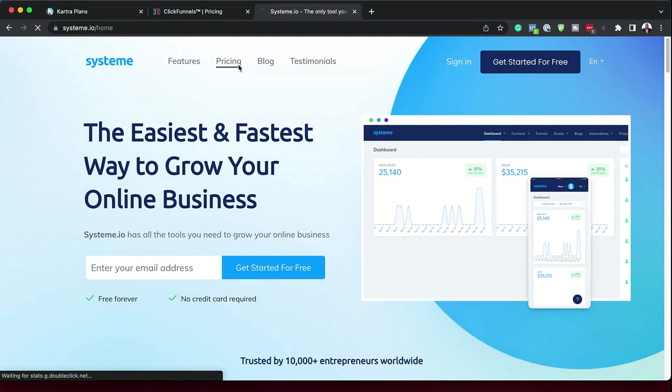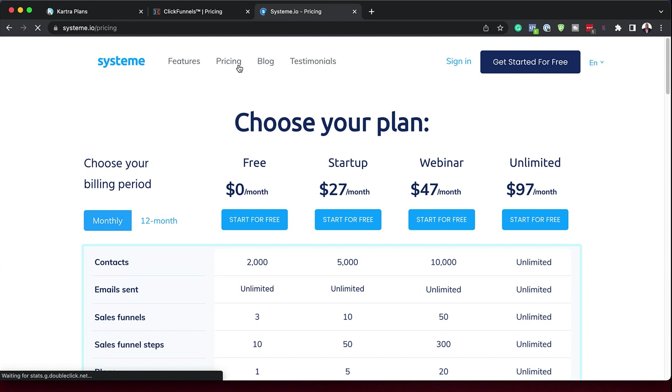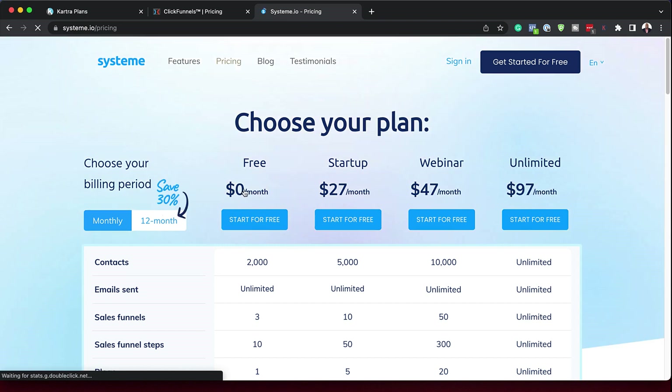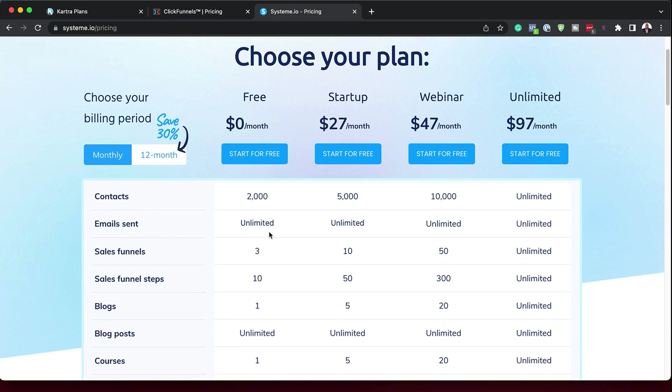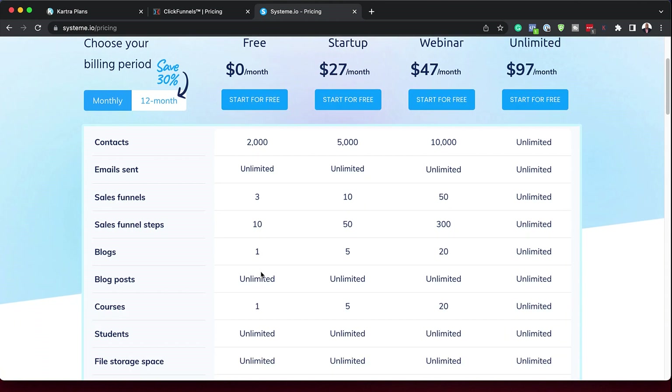This is where I need to talk about Systeme.io. This system is amazing. If you come over to pricing, notice what you can do right from the get go — you don't even have to pay a penny. You can store 200 contacts, send unlimited emails, and you also have three sales funnels. All this is enough for you to get up and running super fast. You don't really need to spend a lot of money. This system is absolutely free.